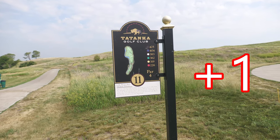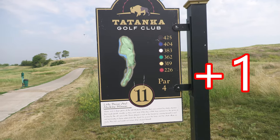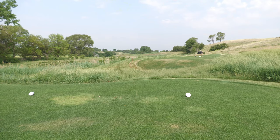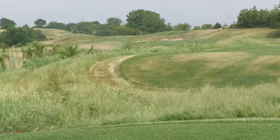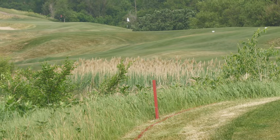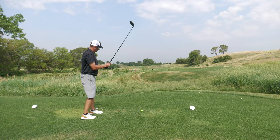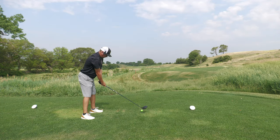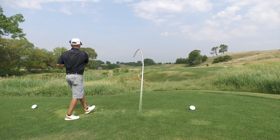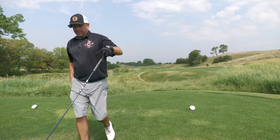Hole 11 — wicked little hole. Looks like there's a bunker in the way and you've got to clear the water on the left. 383, about 387 from these white tees. To that bunker it's like 245, and there's the pin up there — clear that.